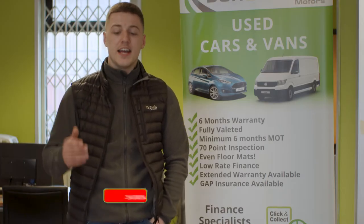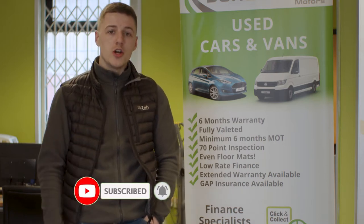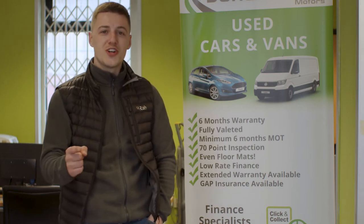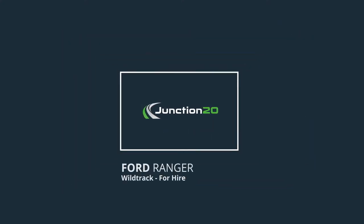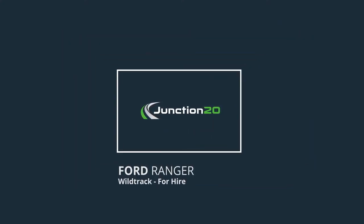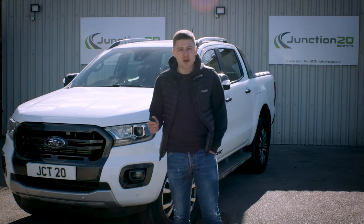Thanks for watching. Don't forget to hit that subscribe button and make sure you turn the notification bell on so you don't miss out on any of our new videos. Also follow us on social media.